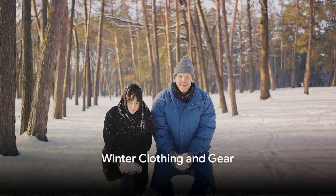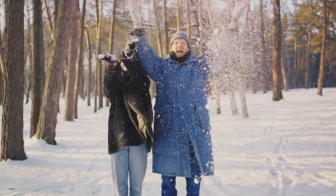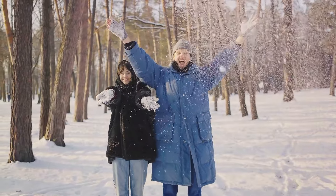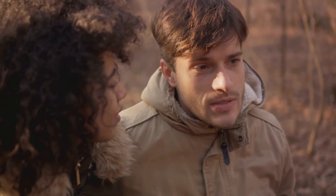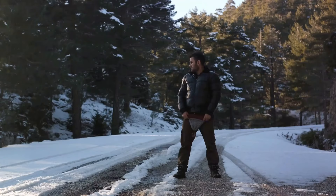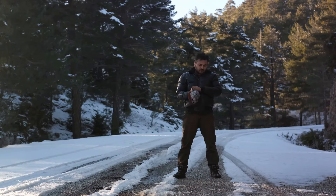Firstly, winter clothing and gear are essential in a deep freeze. Imagine the biting cold, the icy winds. Now imagine facing them equipped with heavy-duty jackets, thermal layers, gloves, hats, and insulated boots. These items aren't just about comfort, they are about survival. Each piece is a shield, a barrier between you and the harsh winter elements.